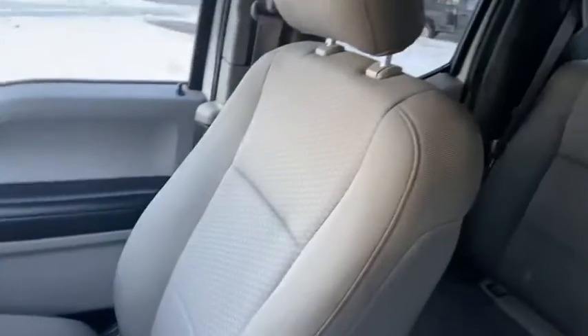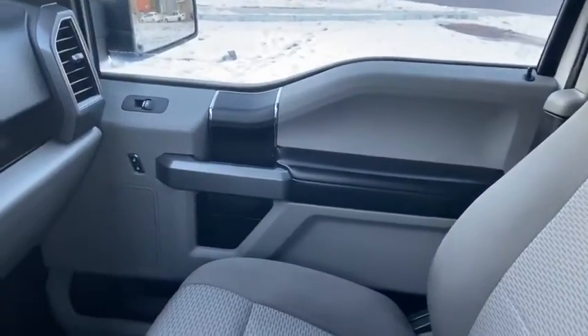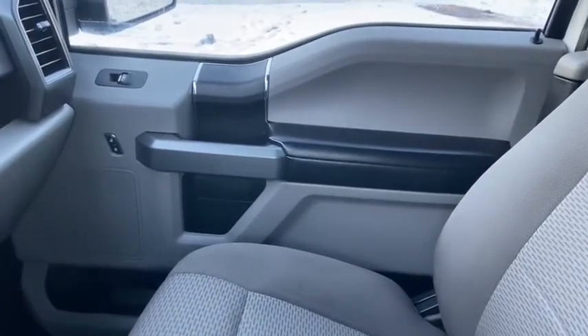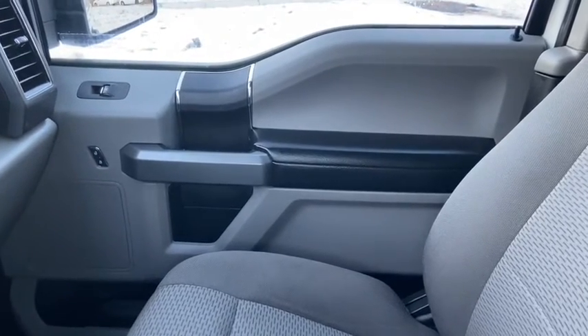As for the rest of this truck we do have gray cloth throughout with a 60-40 split in that back bench. Once again if you have questions about this truck please get in touch with us at waterlooford.com. My name is Lindsay and thank you for watching.